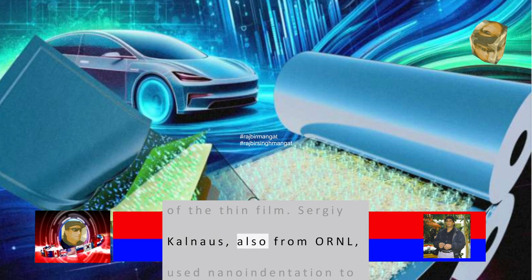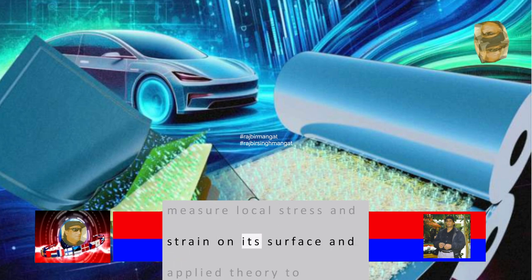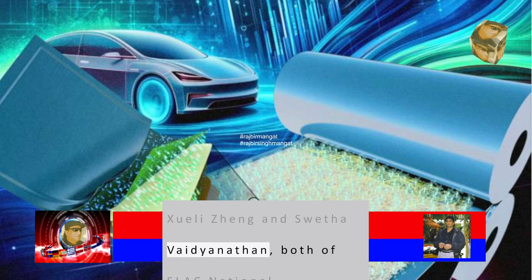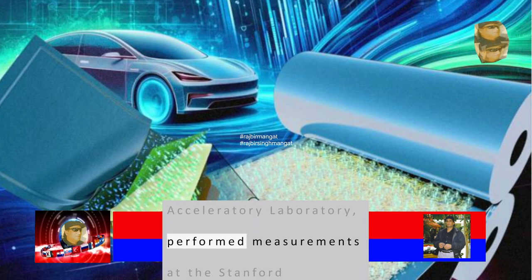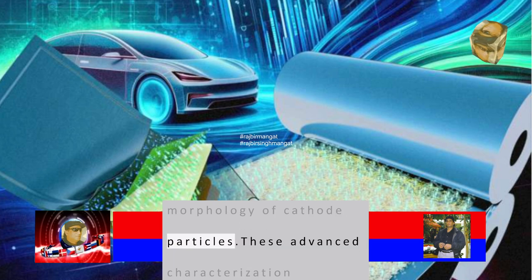Sergei Kalnoz, also from ORNL, used nano-indentation to measure local stress and strain on the film's surface and applied theory to understand the results. Shueli Zhang and Swetha Vadyanathan, both of SLAC National Accelerator Laboratory, performed measurements at the Stanford Synchrotron Radiation Light Source to reveal the morphology of cathode particles.